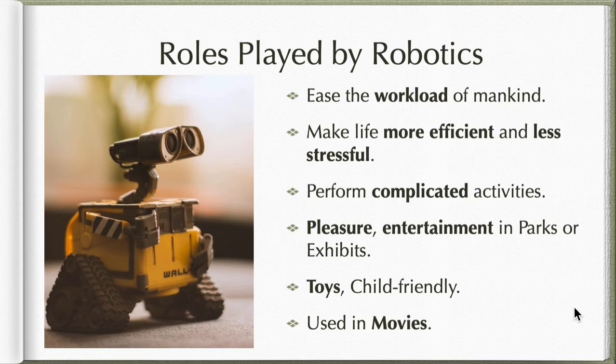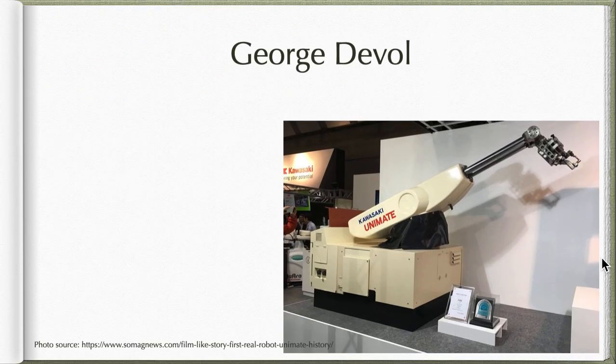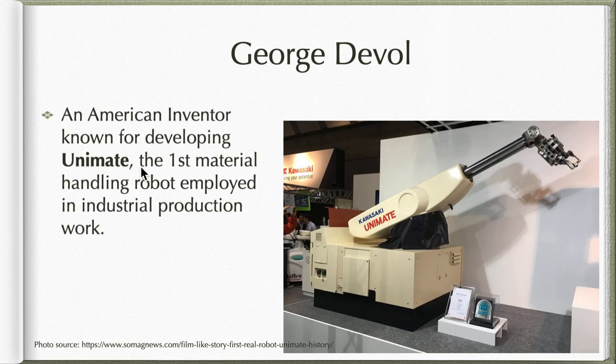Let's have a little throwback on the creation of robotics. It started with George Devol, considered by some as the grandfather of robotics. He was an American inventor known for developing Unimate — the first material handling robot employed in industrial production work, produced under the brand Kawasaki. This was the first industrial robot, used for factory and industry purposes.